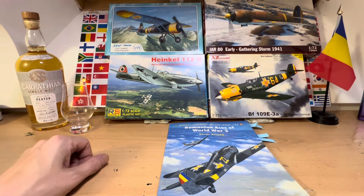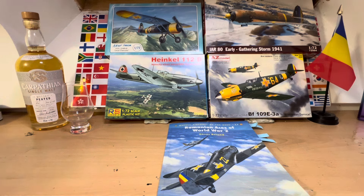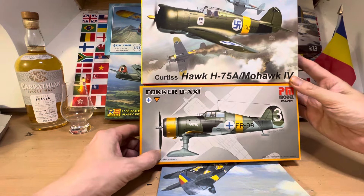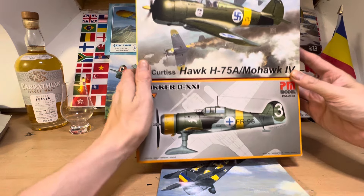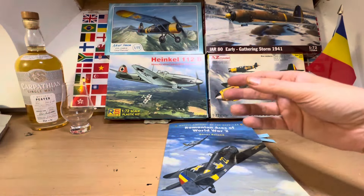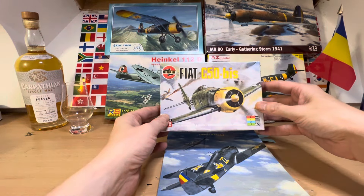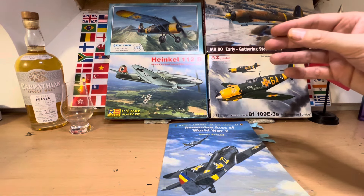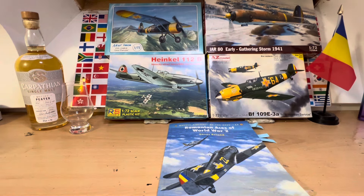We tried this last week with some success and we had a tie for the winner, which was between this Finnish Curtis Hawk H75A and this Fokker D21, so we decided to build both of them. For some crazy reason I also decided to build this Fiat G50 BIS in Finnish colours as well, and everything went a little bit peaked. We haven't finished them yet but hopefully they'll be getting finished over the next four or five days.